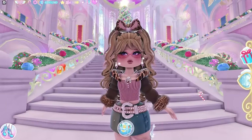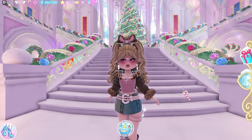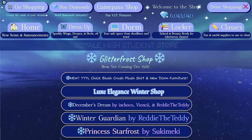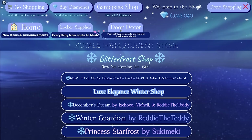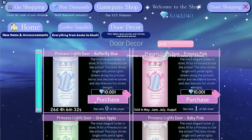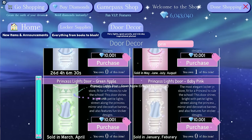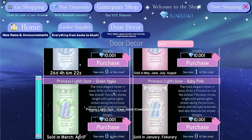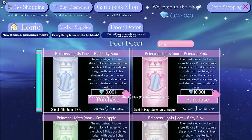Firstly, let's start with the locker doors. Not a lot of people have mentioned this, but we have 5 new locker doors for sale right now. Let's go to the shop. Here they are. So we have one of the variants of the Princess Lights door — it's the blue one. I believe there are 4 colors in the Princess Lights door set and you can buy one of them each season. You can buy the blue one in December, the pink one in May to August, the green one from March to April, and the baby pink one in January to February. I don't know why they didn't set the price as just $10,000 instead of $10,001, lol.